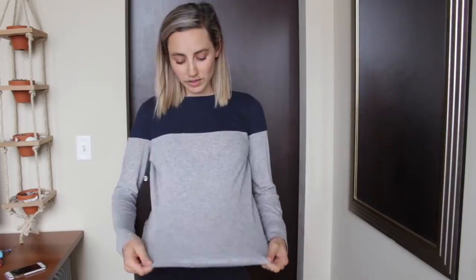Thank you so much for watching. If you enjoyed this video give it a thumbs up. Don't forget to hit that subscribe button for more of me and to follow along. If you want to see more day-to-day stuff I do weekly vlogs on my second channel, linked down below. I'll see you guys in my next video — bye!